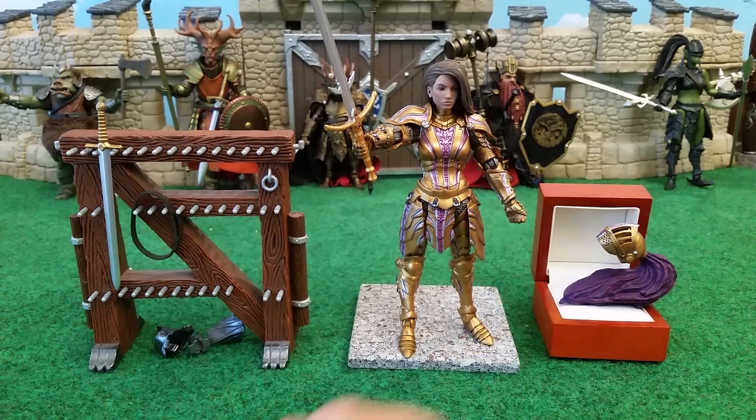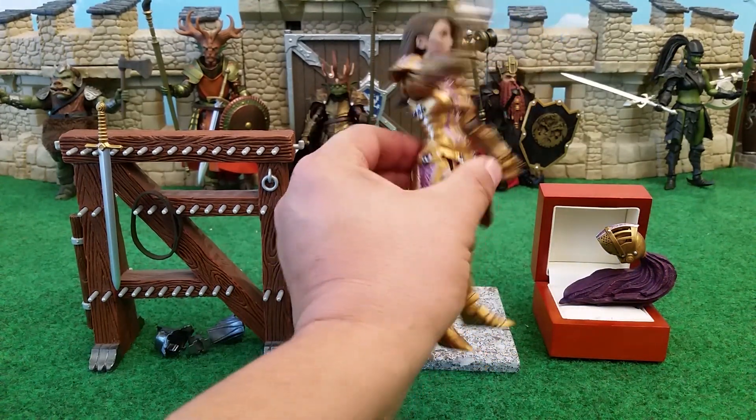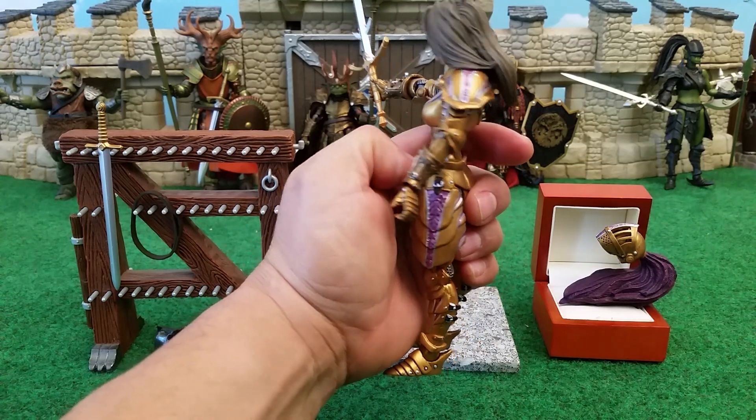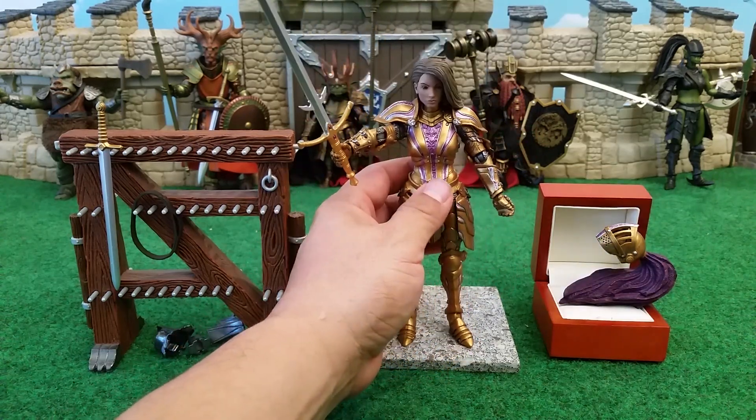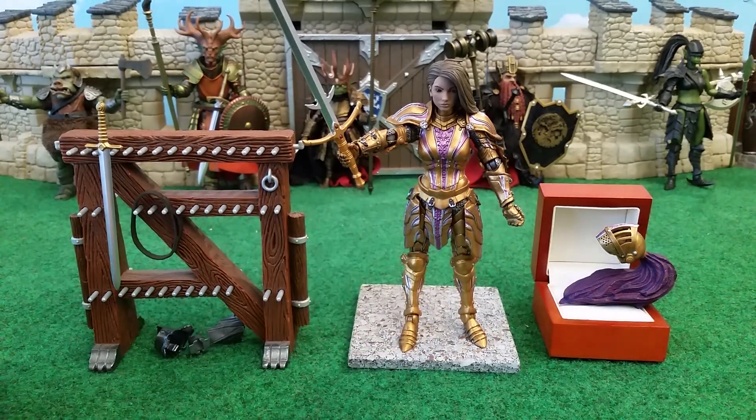This is a beautiful, beautiful head sculpt. I raved about it when it was Delfina, and nothing's changed as far as how much I like it.